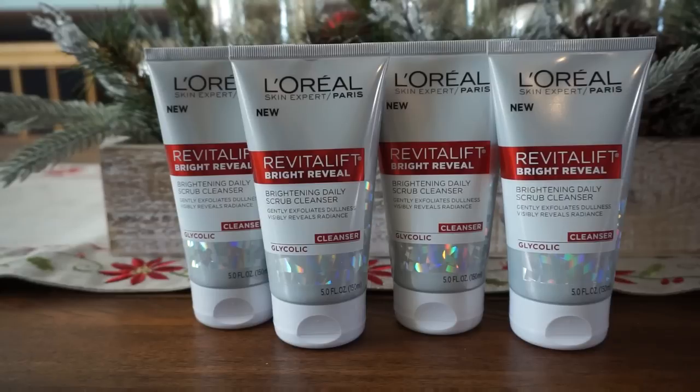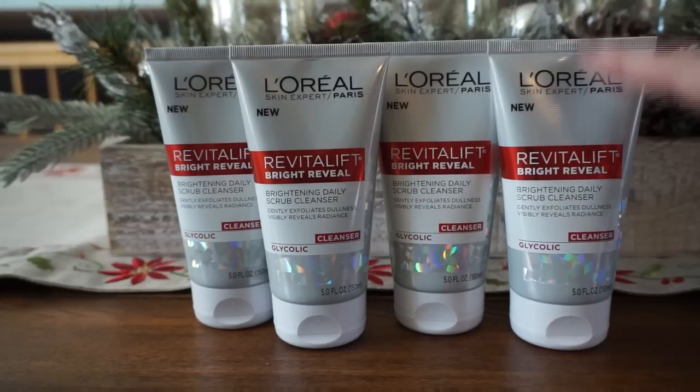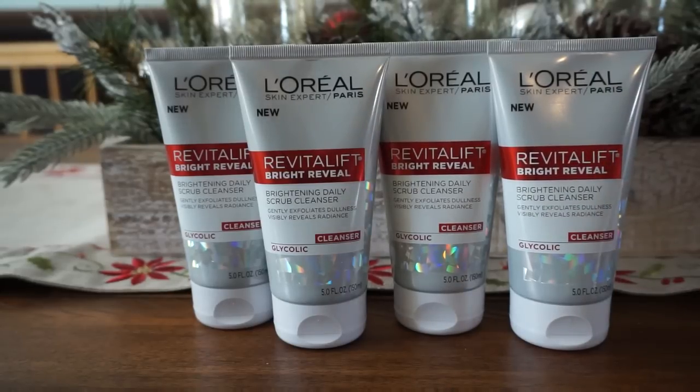Now, if you've gotten your inserts, we are also getting some L'Oreal coupons for facial care. I know on the cleansers we're getting $1 off of one.